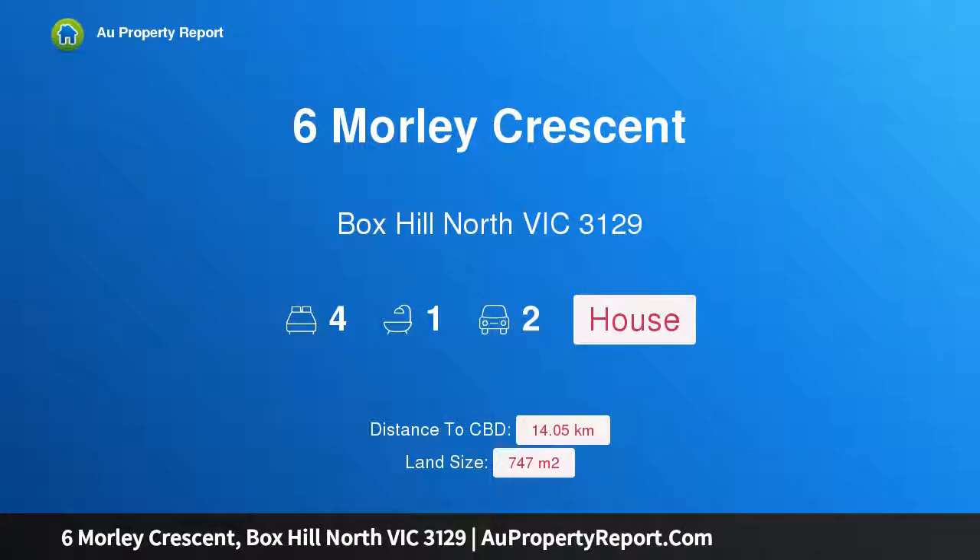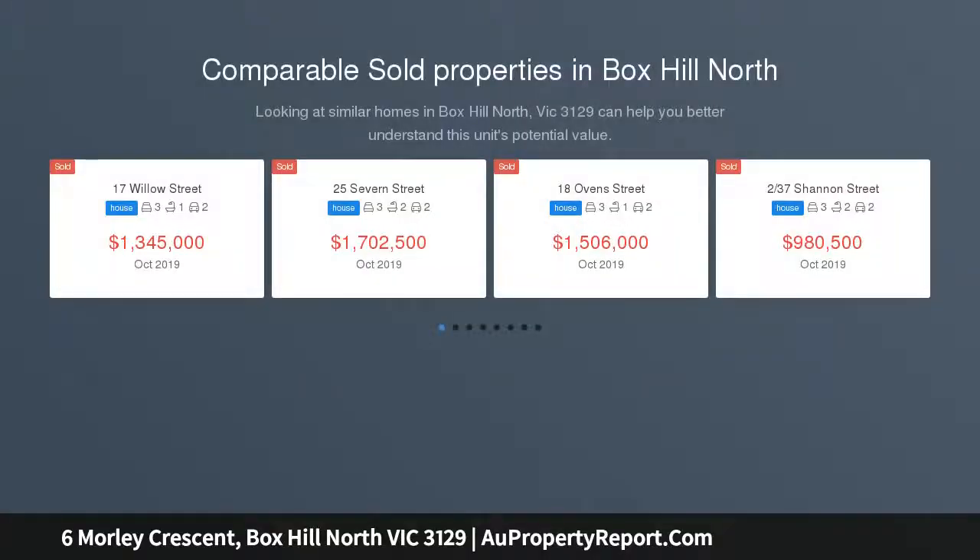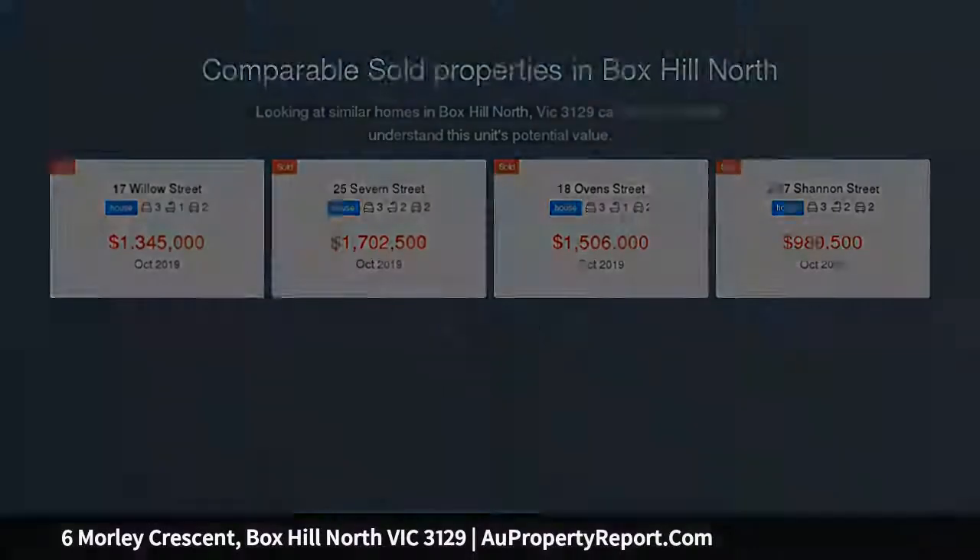Hi, I am glad to introduce property 6 Morley Crescent, Box Hill North Victoria 3129. Unbeatable value for the growing family, wonderfully perched on an elevated approximately 747 SQM garden allotment with soothing views across the neighborhood.